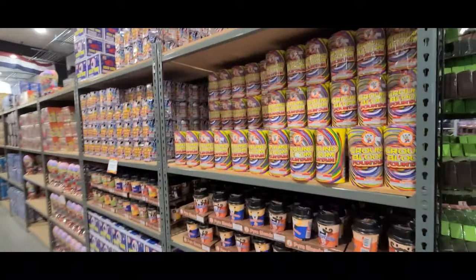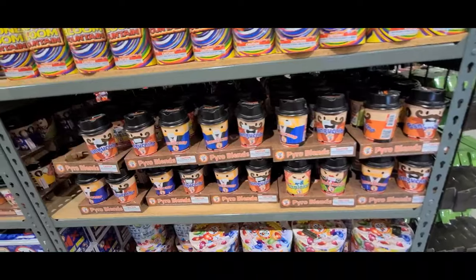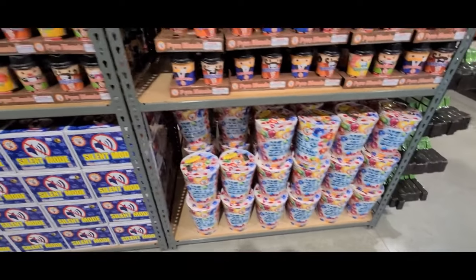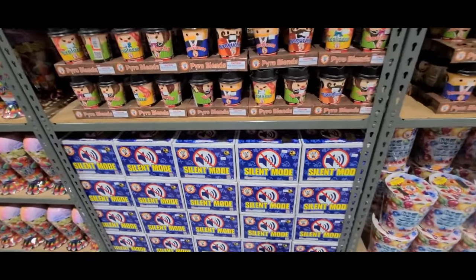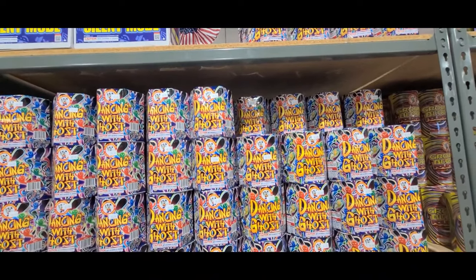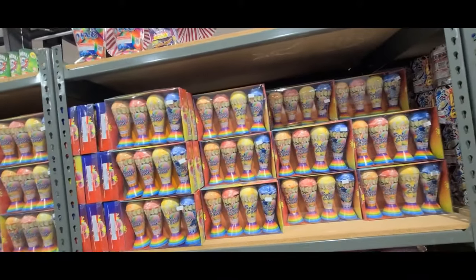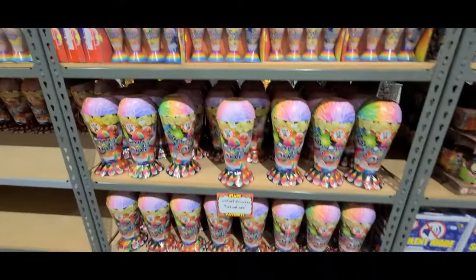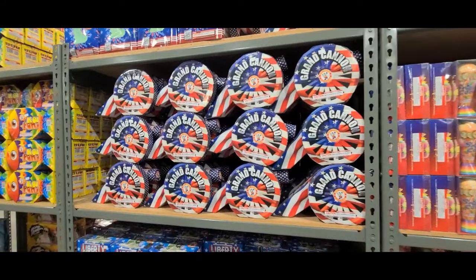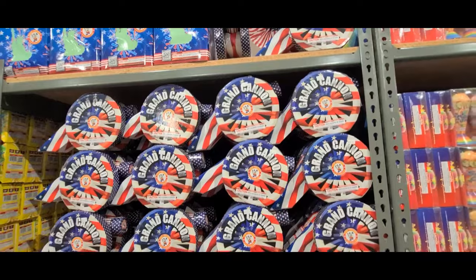Ground Bloom Fountain — 8 bucks. Little cappuccino fountains — 4.25 each. Neon Jelly Beans — 17 bucks, I was probably going to get one of those today. Silent Mode — 10 bucks. Dancing with Ghost — 6 bucks, I think I was going to get that one too. Little snow cones four-pack — 9 bucks. Big snow cone — 15 bucks. Grand Canon — 16 bucks. Liberty Fountain — 10 bucks.